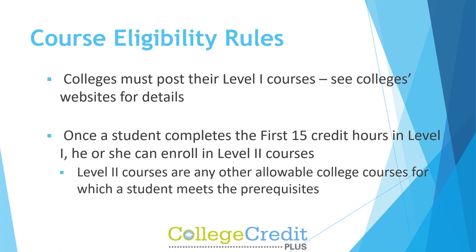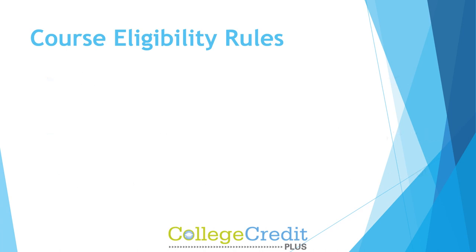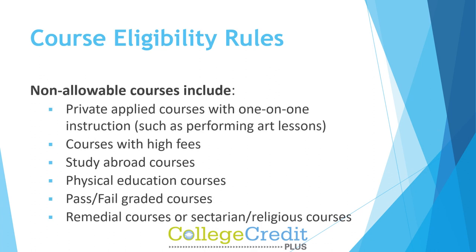Once a student completes the first 15 credit hours in Level 1, he or she can enroll in Level 2 courses. Level 2 courses are any other allowable college courses for which a student meets the prerequisites. Non-allowable courses include private applied courses with one-on-one instruction such as performing arts lessons, courses with high fees, study abroad courses, physical education courses, pass or fail graded courses, remedial courses, or sectarian religious courses.